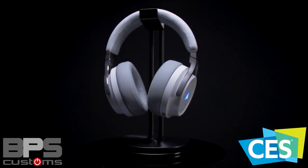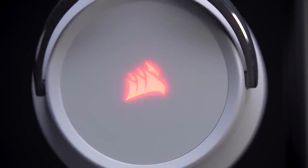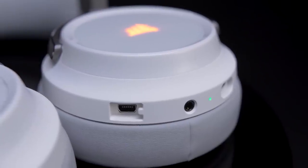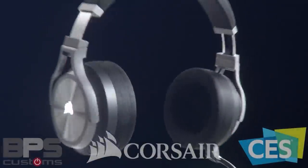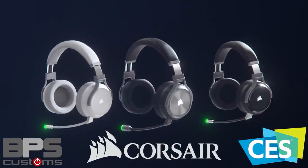BPS Customs coverage of CES 2020 is made possible by Corsair and their Virtuoso line of wireless gaming headsets. Featuring premium build quality, superior 24-bit audio with 7.1 surround, 20 hours of battery life and all day comfort, the Virtuoso and Virtuoso SE headsets are also sporting the best headset microphone we've ever tested. They're the easy choice for discerning PC gaming enthusiasts. Check out the link below to learn more.